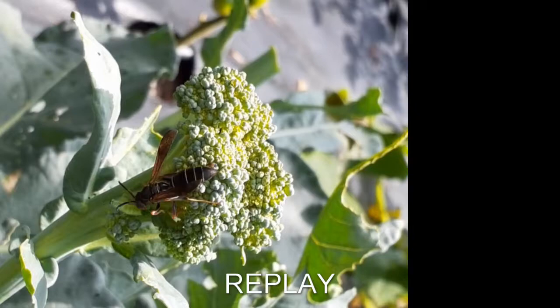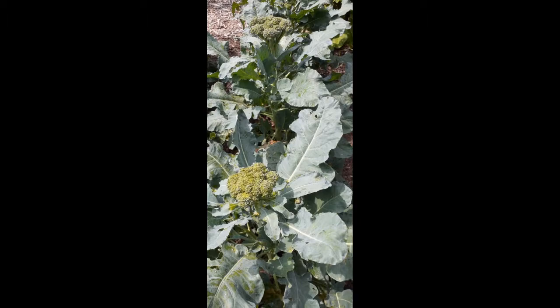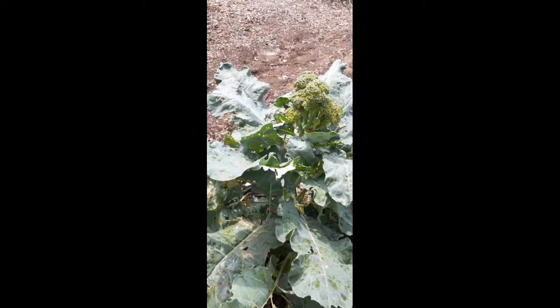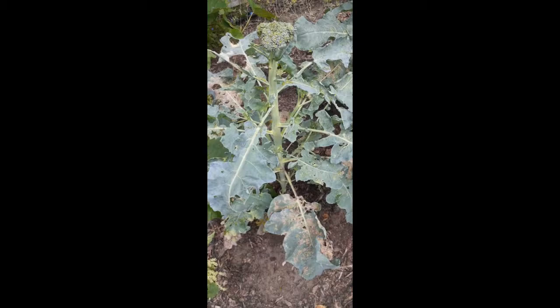Over here we've got more broccoli, these ones are just starting to form heads. There are wasps in here too, so this is great — they're all doing good work. But there's been some damage caused by worms damaging the heads and stems and creating misshapen crowns.